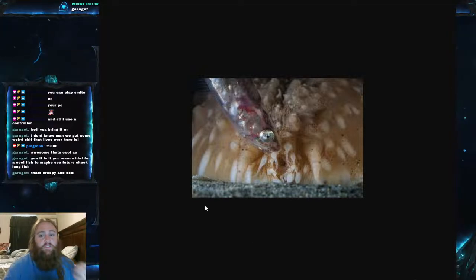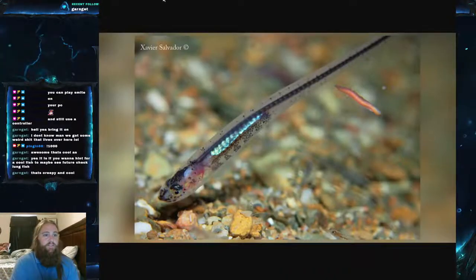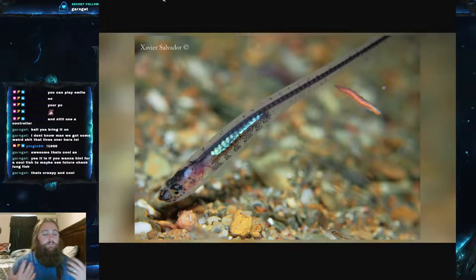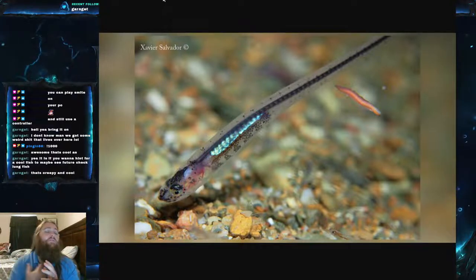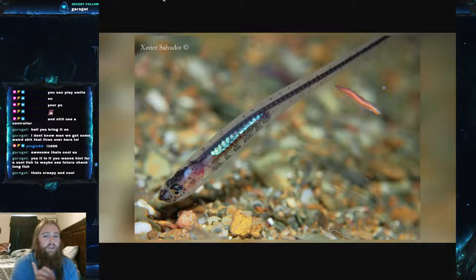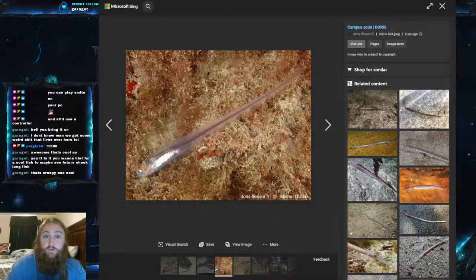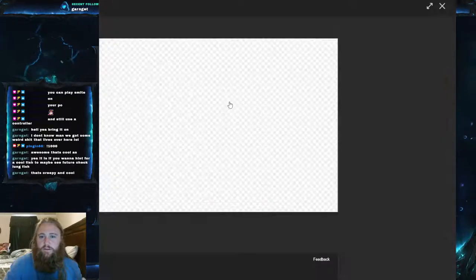Sometimes there will be more than one fish inside a single sea cucumber, and they will actually mate inside there. This particular species does not hurt the sea cucumber at all. Another reason it doesn't harm the host: the pearl fish's anus is located right behind its head — very similar to the pirate perch we covered earlier in the Fish Friday series. This means it can stick its head out of the sea cucumber to defecate, so it doesn't foul its own shelter.